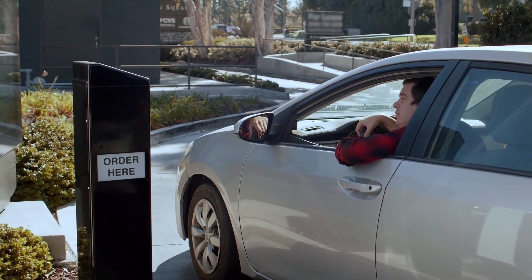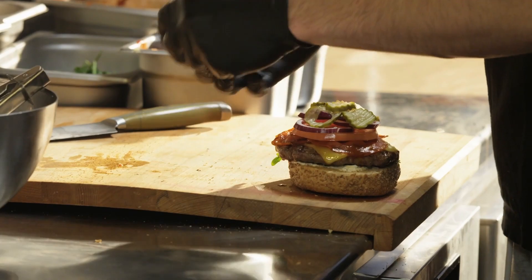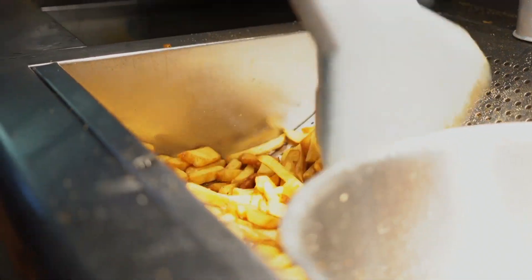Finally, a real-time automation solution for food ordering that understands your customers' food orders perfectly.